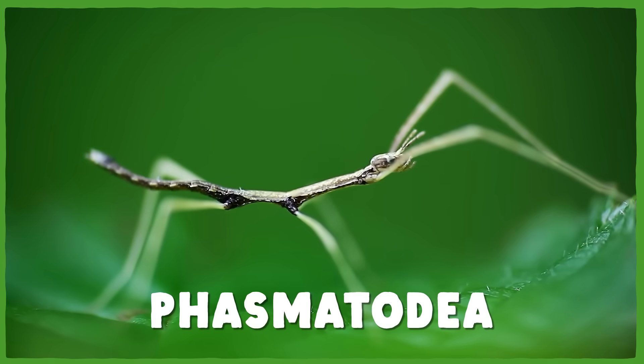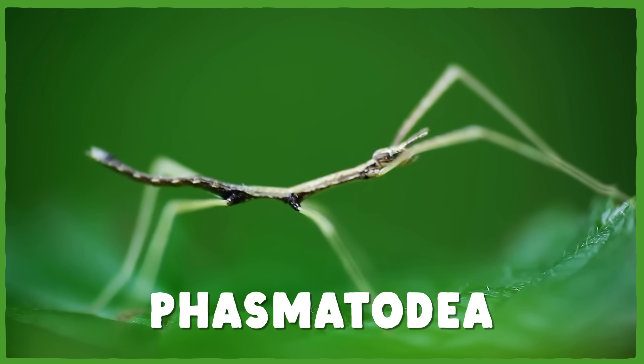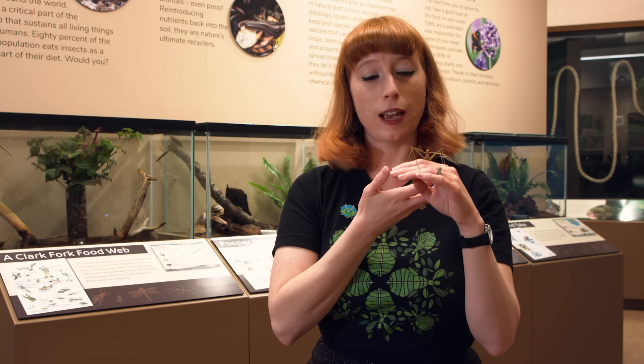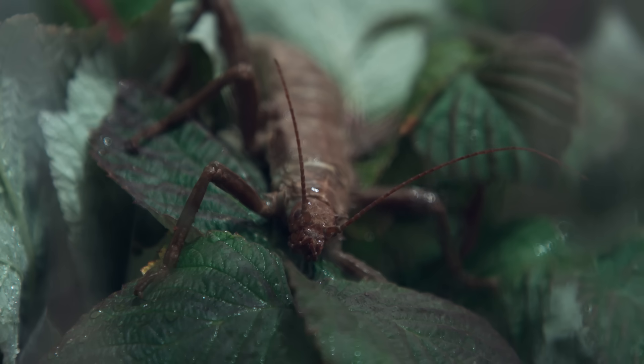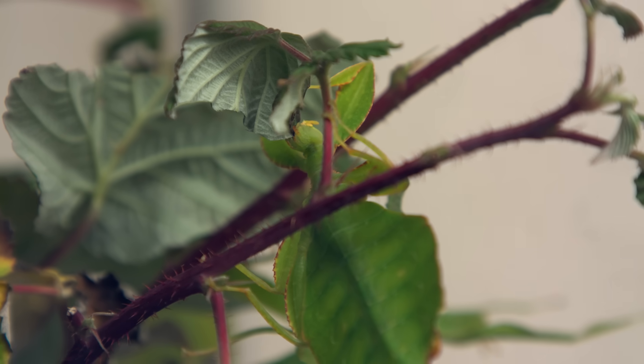Insects in the order Phasmatodea are known as phasmids, and they're found throughout the world on every continent except Antarctica, though their preference is for tropical areas. But you don't necessarily have to go on a hike to find them. Phasmids are both easy to take care of and really cool to show off, which makes them popular among amateur entomologists, zoos, and museums. There are over 3,000 species of phasmids of both the stick and leaf variety, and they are mostly nocturnal and herbivorous.